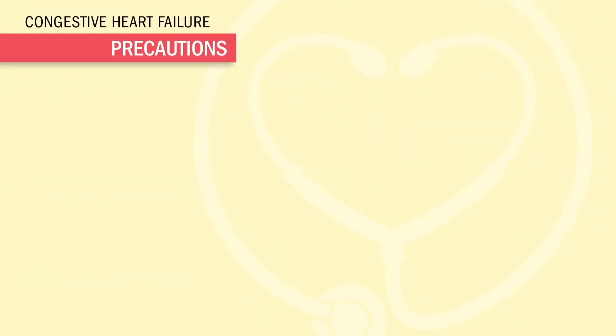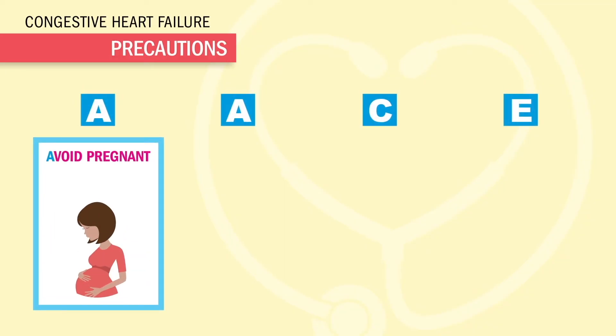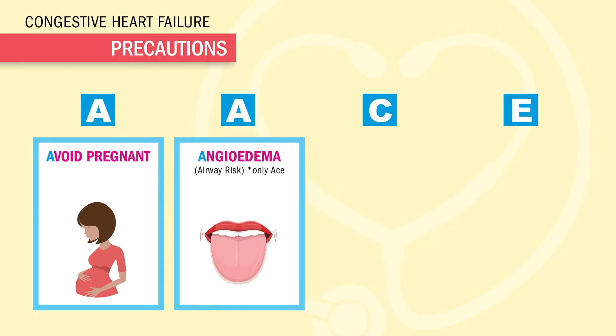Speaking of side effects, just think ACE like an ACE inhibitor. A is for avoid pregnant patients — these two are baby toxic. A is for angioedema, swelling of the face and tongue, resulting in a huge airway risk — very deadly. But this only happens with ACE inhibitors. Think: PRILs puff up the tongue, not sartans. Big NCLEX tip.